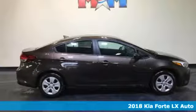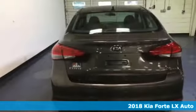Here's a 2018 Kia Forte. This compact sedan has modern style that looks good and has all the things you like.